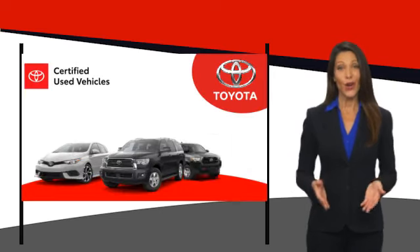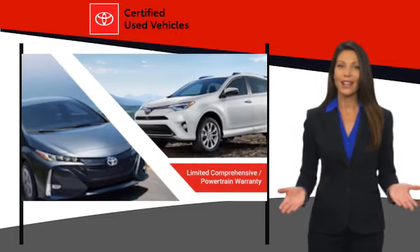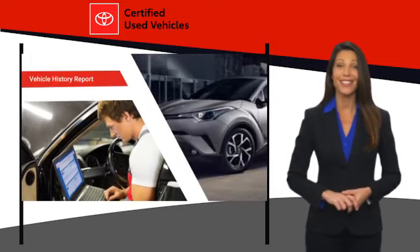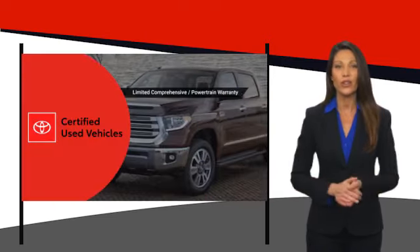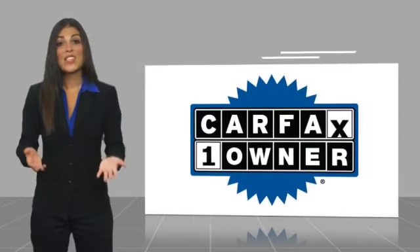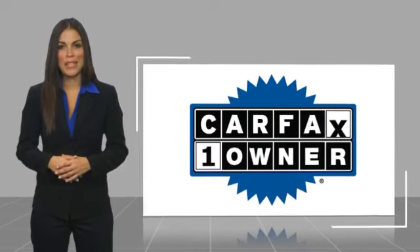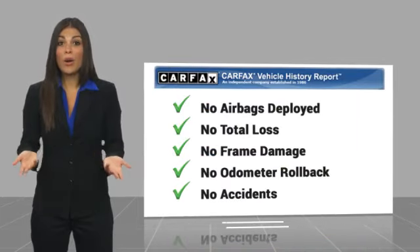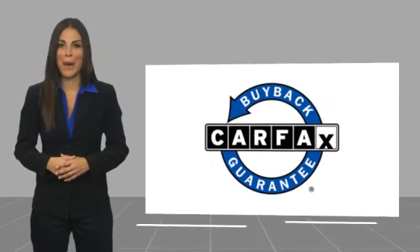We know that the idea of buying a used Toyota is attractive to you. After all, getting a high-quality, low-mileage Toyota at a great price is a smart move. That's why we created the Toyota Certified Used program — it's the smart choice. This is a one-owner vehicle with a Carfax vehicle history report. Be sure to find a complimentary copy of this report online or contact the dealership. This vehicle qualifies for the Carfax Buyback Guarantee.